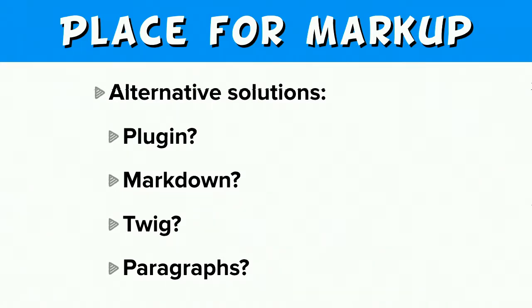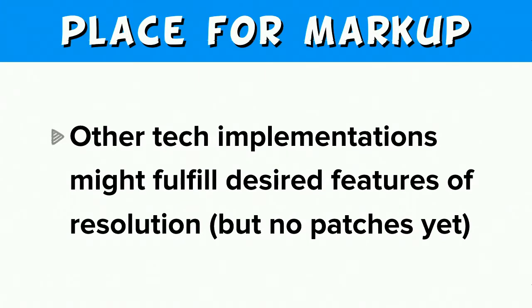There has been quite a bit of discussion in our issue queue about how help topics should be stored and where the markup should go. Alternative solutions include using the plugin system, markdown, or twig files, or some combination thereof, or something like what the paragraphs module provides. These alternatives may or may not fulfill the desired features, but the main thing is there's no patch. What we're trying to do is move something forward — we have a solution ready, there is a patch that's ready, and it's been existing for quite a number of years.